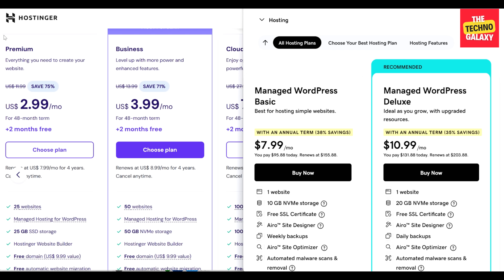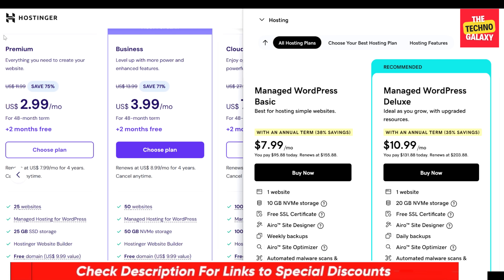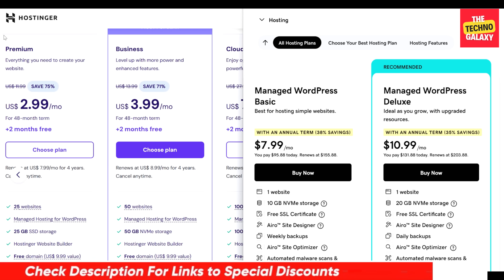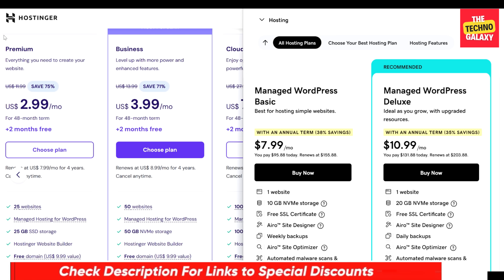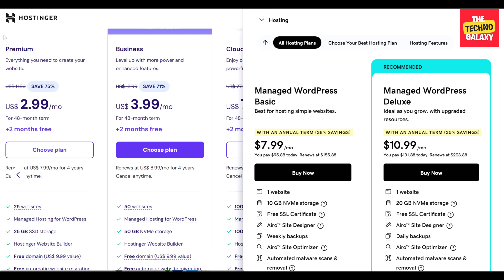Please note that the plan names and pricing of both Hostinger and GoDaddy may change from time to time, so you can always find updated links in the video description below to check the current pricing and plan details. For the purpose of this comparison video, we'll be looking at the features offered in both platforms' shared hosting plans only.